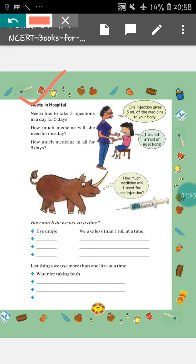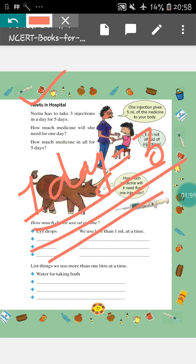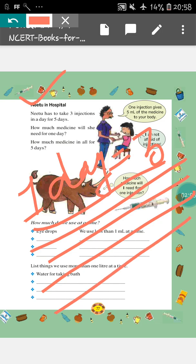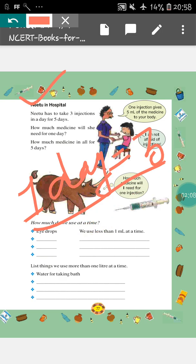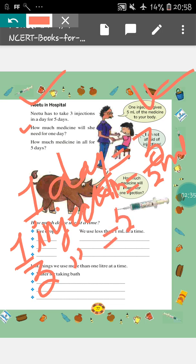So, in 1 day, how many injections does Neetu take? It will be 3. Here, how much medicine will she need for 1 day? That is our question. So, in 1 day, Neetu takes 3 injections and in 1 injection, the amount of medicine is 5 ml. So, in 3 injections, amount of medicine will be 5 ml into 3, that is 15 ml.